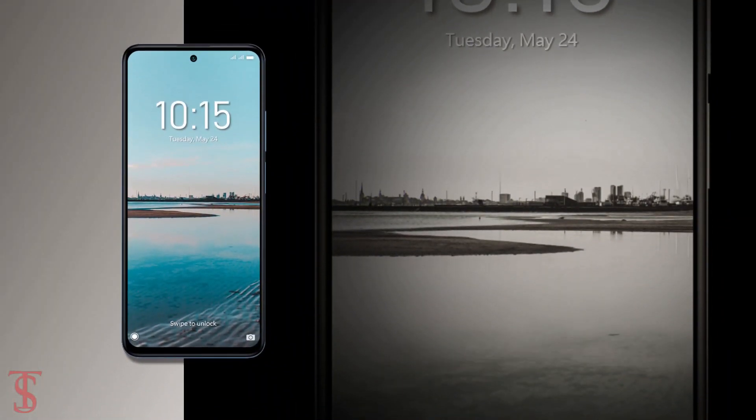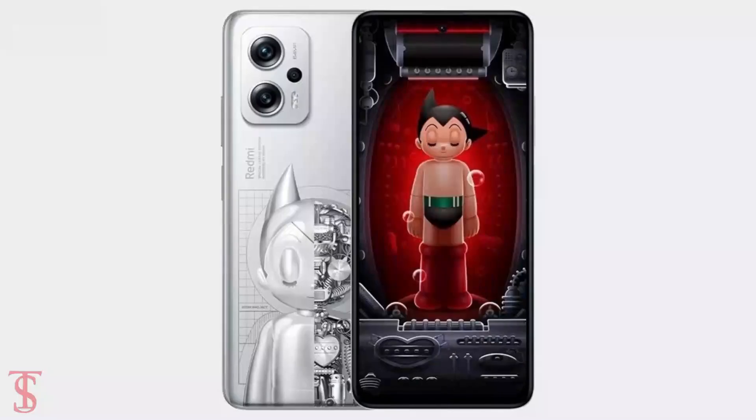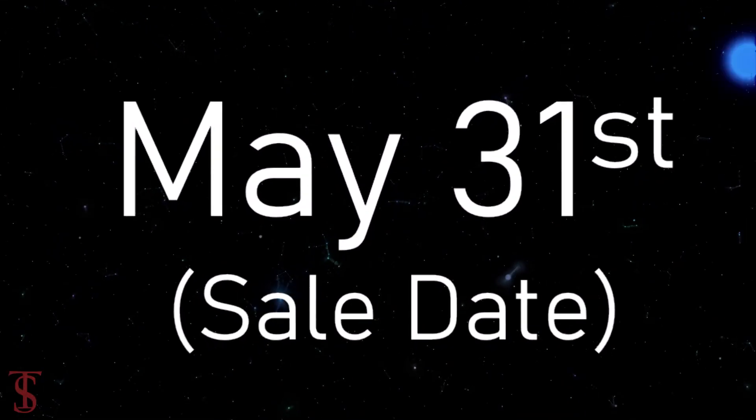The smartphone is now up for pre-orders in China in Atomic Silver, Time Blue, Midnight Black, and a special Astro Pie limited edition. It is set to go on sale starting from May 31st.